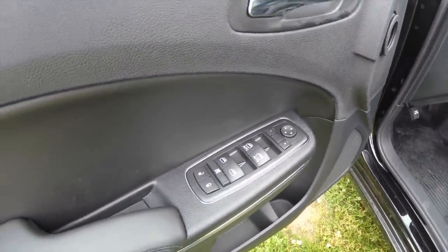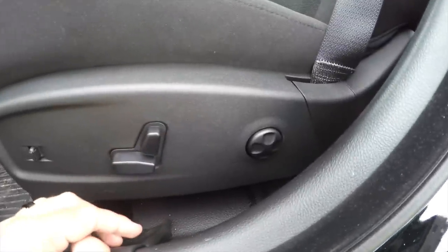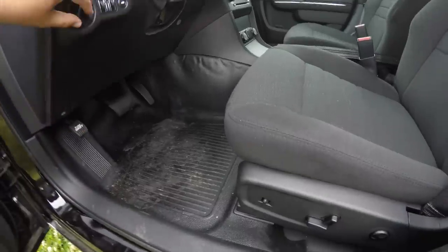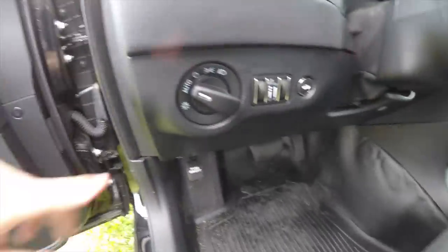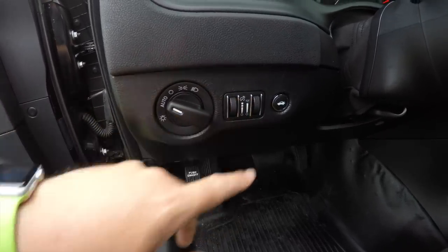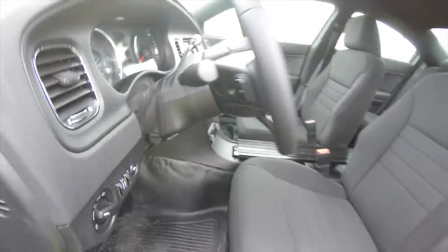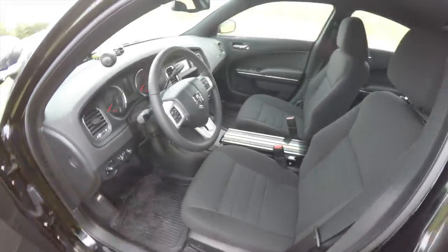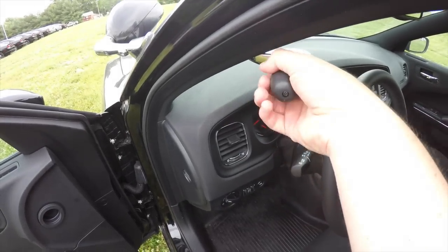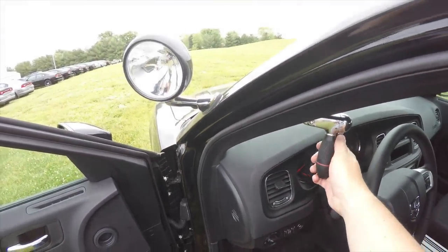Inside we have power heated mirrors, power windows, and power door locks. This particular vehicle has the eight-way power driver's seat with four-way adjustable lumbar support and power adjustable pedals. It's equipped with automatic headlamps, instrument panel dim, ambient lighting dim, trunk release, and a leather-wrap manual tilt and telescoping steering wheel with integrated audio controls. The vehicle also has a halogen spot lamp — flipping the switch turns it on.